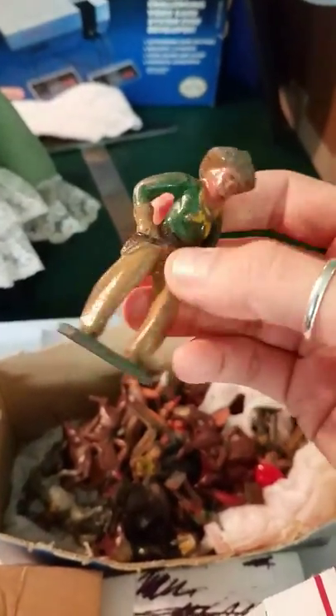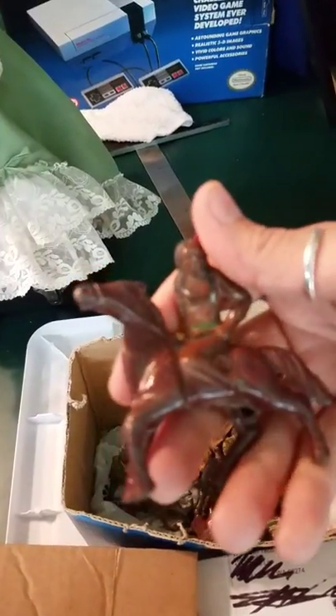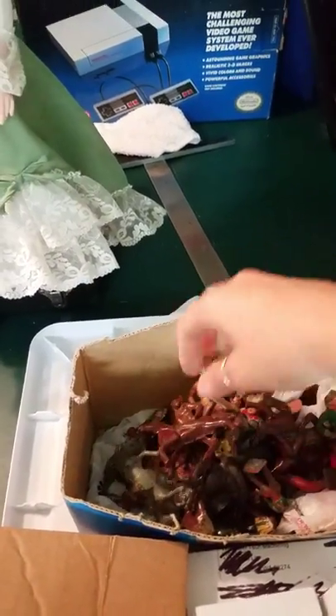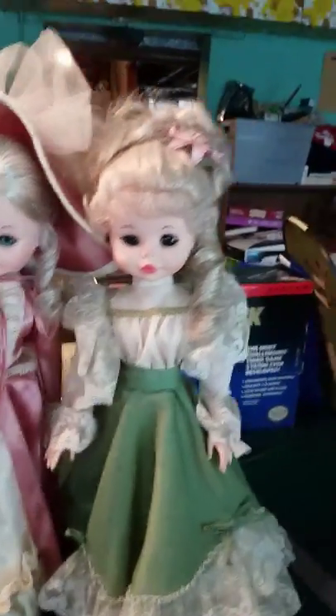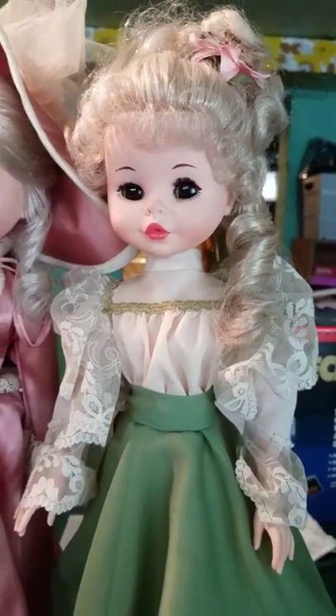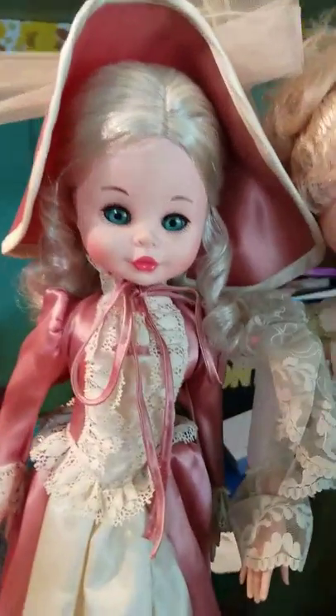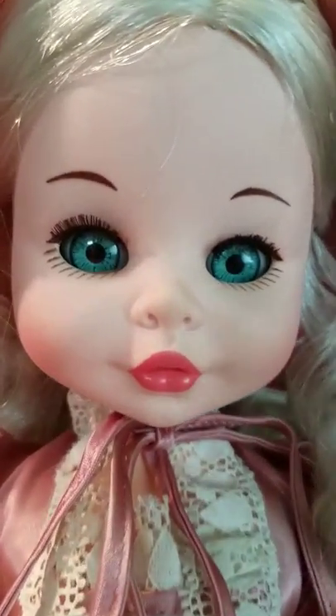We'll probably do a video about those later on because we found some good stuff at this family estate — James will have more info about that. But now you know what to look for with Furga dolls. You don't really hear about them much, but they're very collectible dollies. The eyes are kind of creepy cool. Thanks guys, thanks for watching, bye!